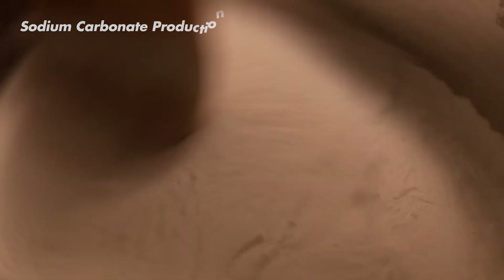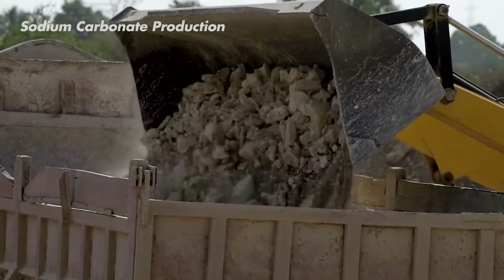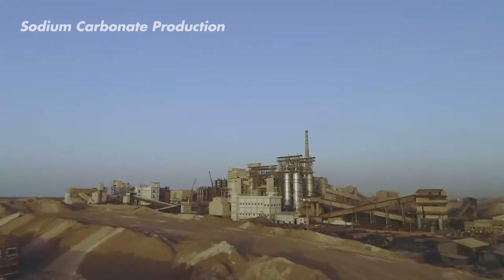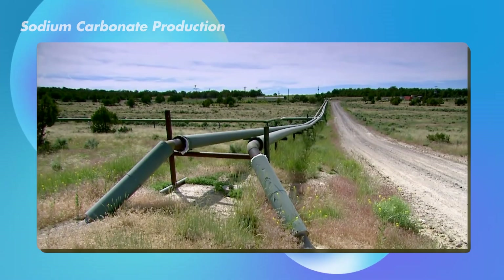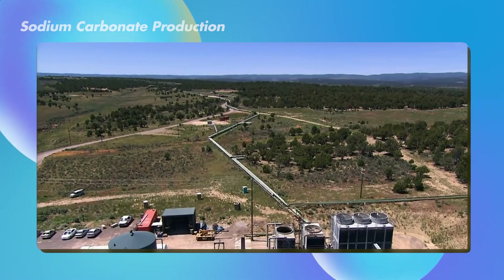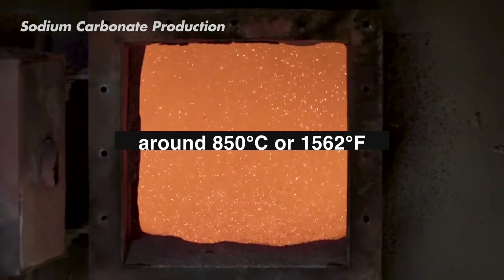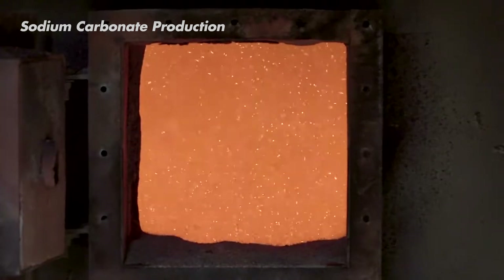Now it's time for creating soda ash, also known as sodium carbonate. The limestone gets mined and crushed into just the right size for the reaction. Then, the brine solution is added with the crushed limestone inside giant chambers called Solvay towers. These towers are like high-tech pressure cookers, specially designed to handle scorching temperatures — around 850 degrees Celsius or 1,562 degrees Fahrenheit.